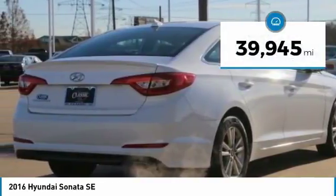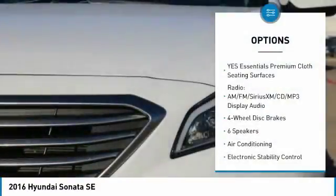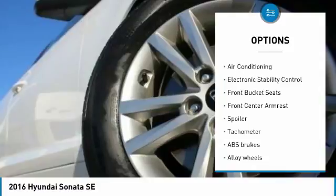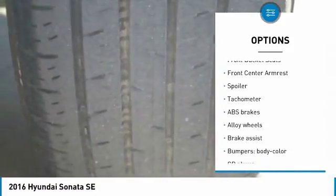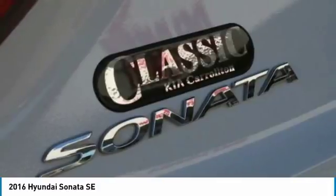This vehicle has less than 40,000 miles. Here are some of this vehicle's great options: traction control, air conditioning, dual airbags, alloy wheels, power steering, four-wheel disc brakes, electronic stability control, security system, trip computer, and power windows.